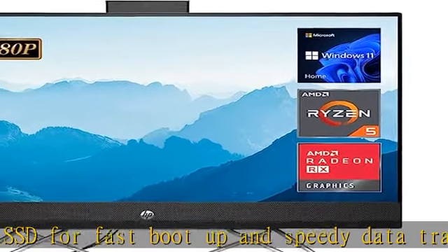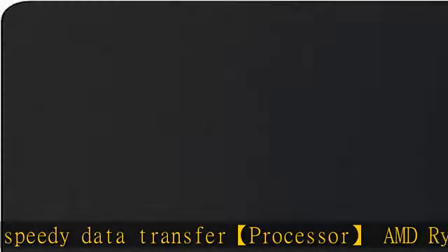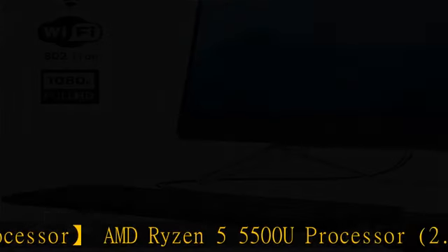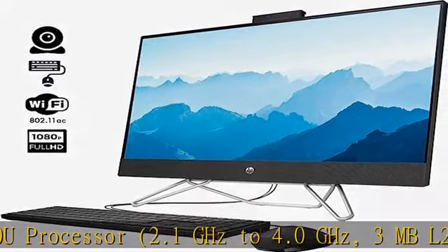1x headphone/microphone combo, 2x USB 2.0 Type-A, 1x HDMI, 1x RJ45, Wi-Fi 5 and Bluetooth 5 combo.